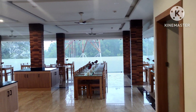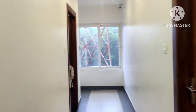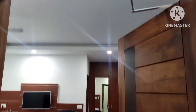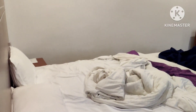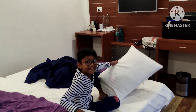Let's move to our room. There are three varieties of rooms available here: standard room, deluxe room, and premium room. The standard and deluxe rooms don't have a balcony — only the premium room has a balcony. A tree house is also available in this resort.